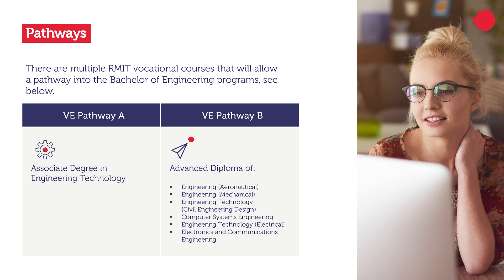Advanced diplomas are the other vocational pathways at RMIT. We have different advanced diplomas including mechanical engineering, civil engineering design, computer systems engineering, engineering technology, and electronics and communication engineering.